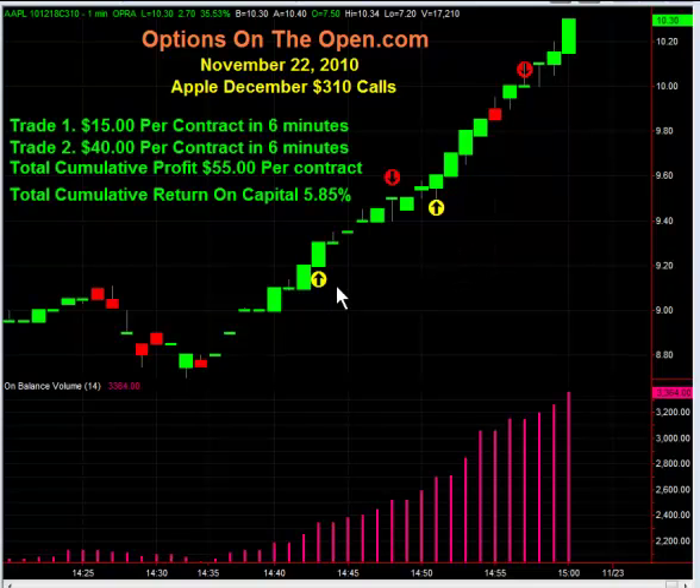Basically the time frame was 4:42 Eastern Time and we were mostly trading the December calls — the 300 and the 310. At this particular time, like I said, it was about 3 or 4:42 Eastern.